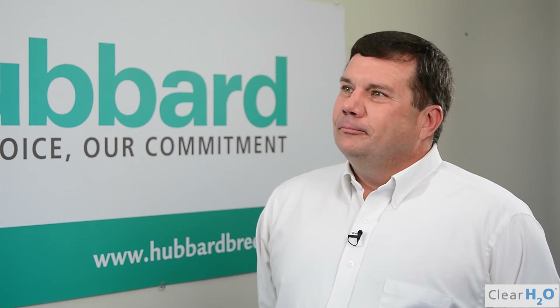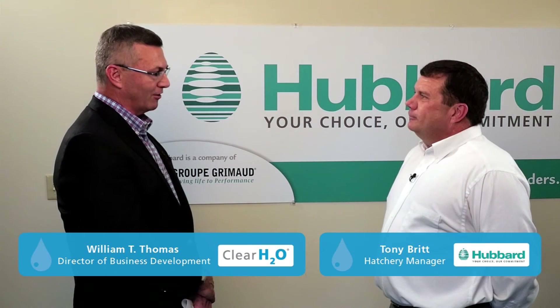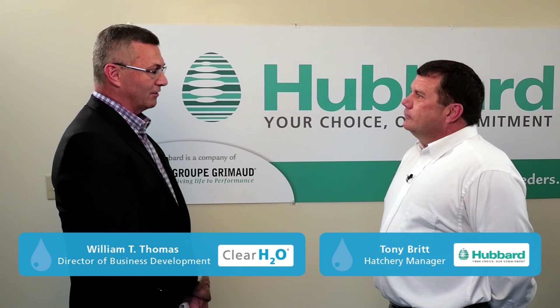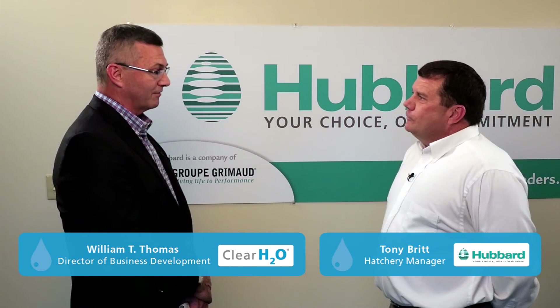Tony, what's your recommendation to poultry industry colleagues that may be considering incorporating gel drop technology into their hatchery? My advice would be: why are you not on it already? Well, thank you very much, Tony. I appreciate your insights as to how Hubbard is incorporating this technology. We certainly look forward to continuing the development to make it even better.